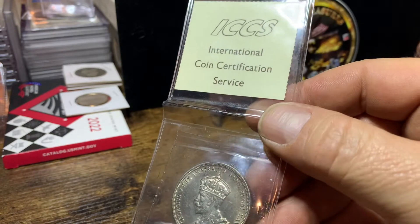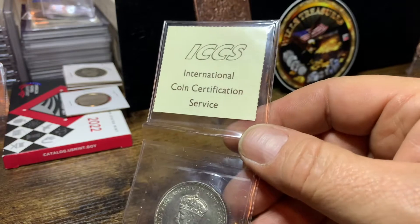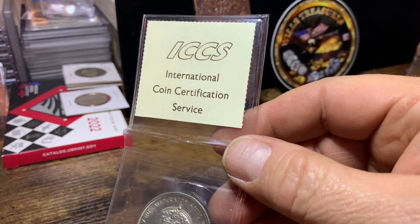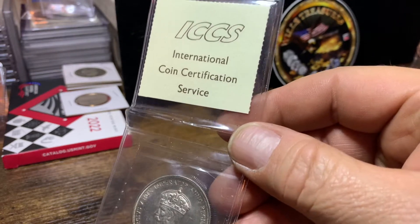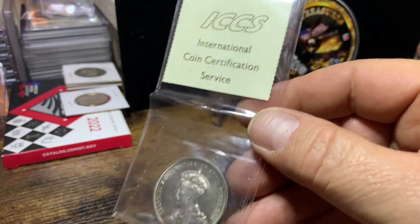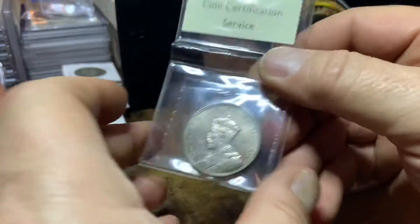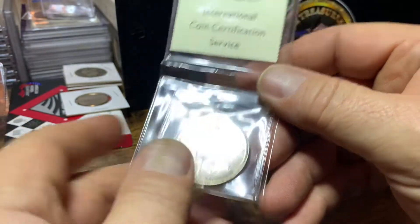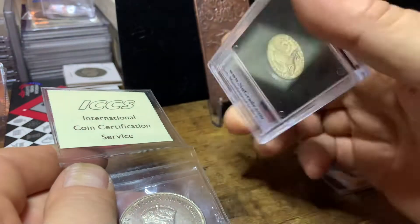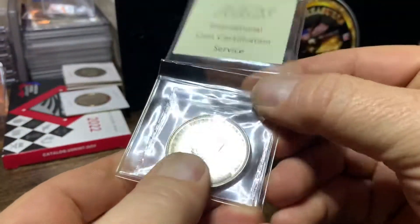And ICCS has been in business since 1986. They've graded over a million coins throughout the years. And they specialize in grading and authenticating Canadian coins and tokens. But they'll also grade British coins, U.S., and other foreign coins. So that's pretty cool. Now, instead of in the hard slabs that we would get our coins in the U.S., they put them in these flips.